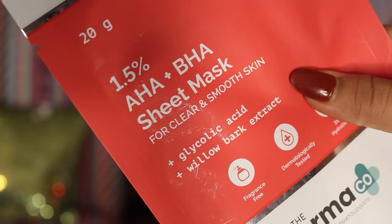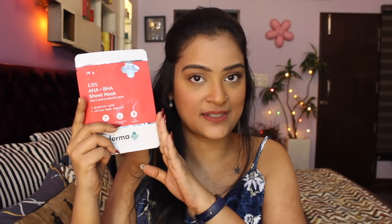This has 1.5% AHA plus BHA in the sheet mask, which helps to penetrate deep inside your pores, clears out all the oil congestion, and also clears out all the dead skin cells while bringing out smooth, bright, glowing, and beautiful skin — and that too in just 20 minutes. This one also has hyaluronic acid in it, which prevents all the moisture loss at cellular level and makes your skin more quenched and nourished. Dermaco is a brand designed by dermatologists and they have recently launched their active face serum sheet masks in five different variants.